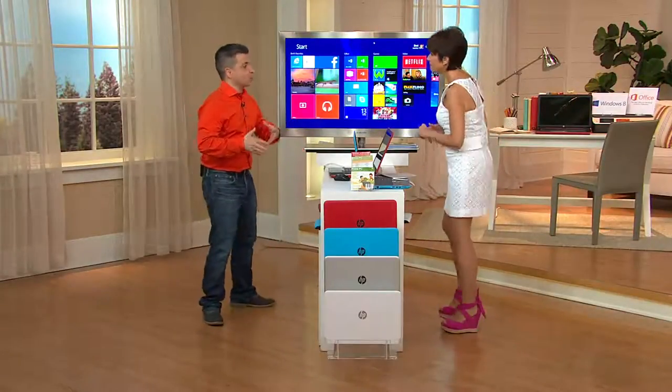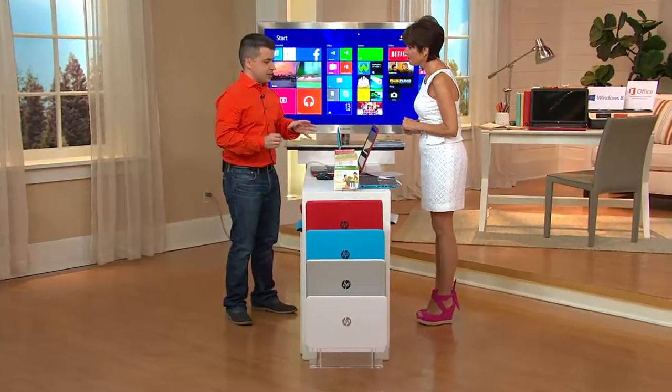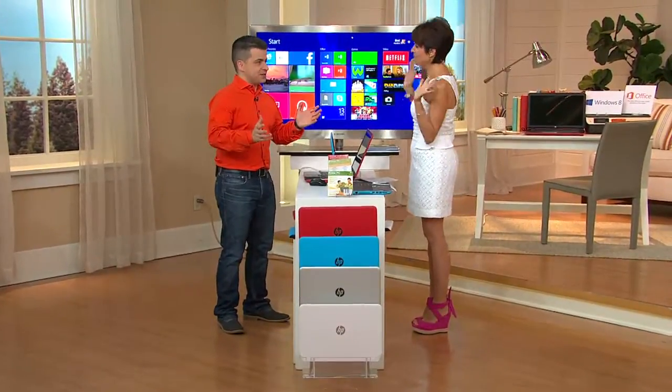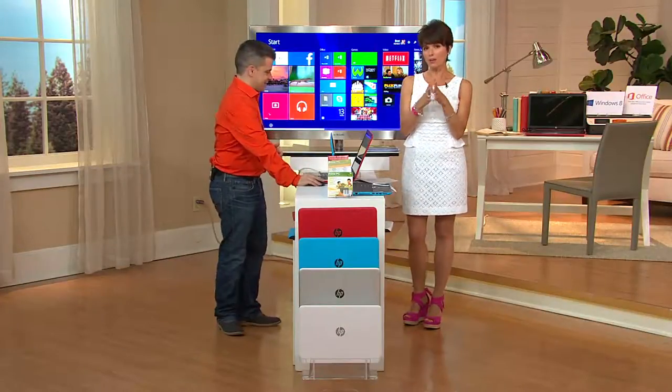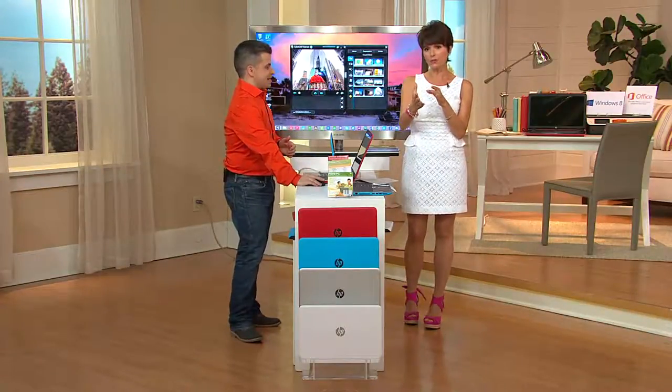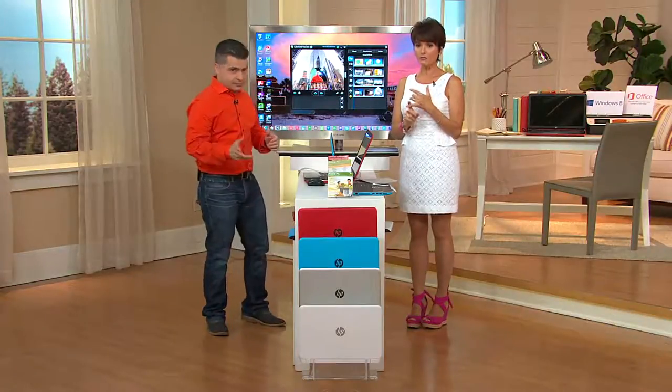These are the colors that people were asking for — they said, give us something that makes things pop. So HP obliged and did this. This comes with the Windows 8.1 operating system — the latest in Windows.